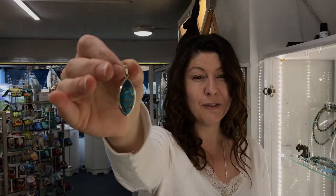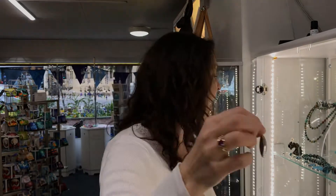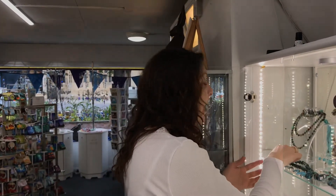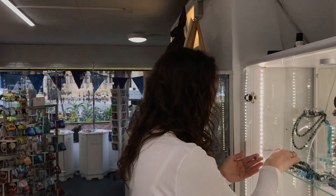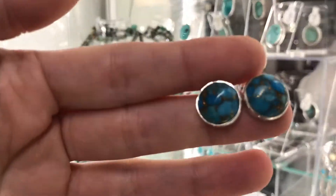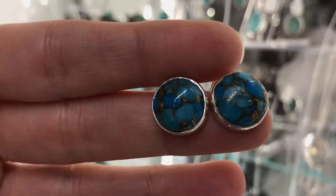Not only does it flash copper throughout the gemstone but it also makes it much stronger, and it allows us to stabilize and make these gorgeous cabochons that we can then set into earrings, pendants and other forms of jewellery and artwork.